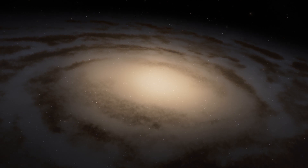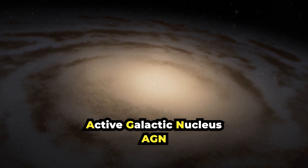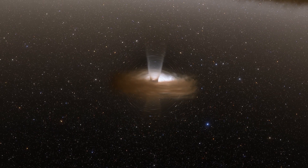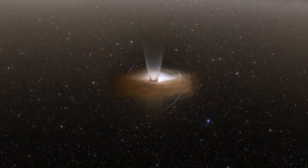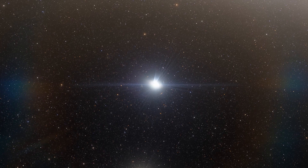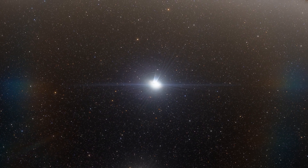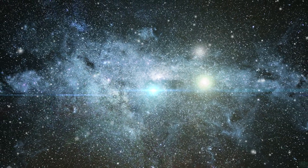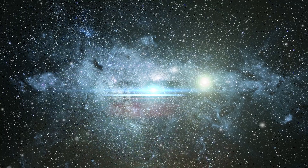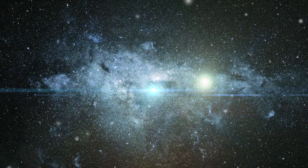NGC 7469 hosts an active galactic nucleus, or AGN, at its center — an extremely bright central region dominated by the light emitted by dust and gas falling into the central black hole. By studying such galaxies, we can better understand the relationship between AGNs and starburst activity, because this particular object hosts an AGN surrounded by a starburst ring at a distance of 1,500 light-years.